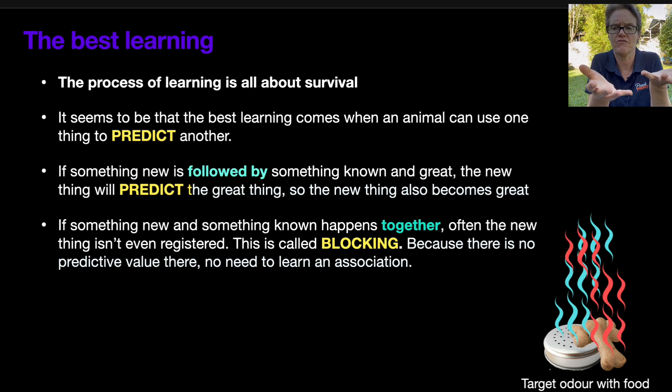The birch smell doesn't particularly mean that the food is going to come. We don't know how odor travels through the air, and when we're pairing with odor and food together, we never know which odor reaches the dog's nose first — it might be the food, it might be the birch. When something new and something known happen together, and the new thing isn't giving us any valuable information, we often completely ignore it. That process is called blocking — the known thing blocks the new thing; there's no value in paying attention to it.